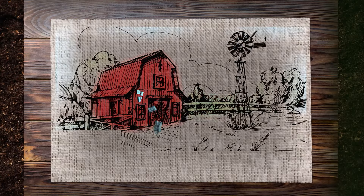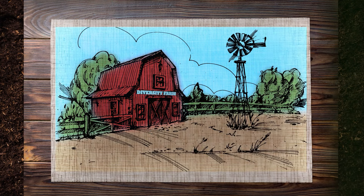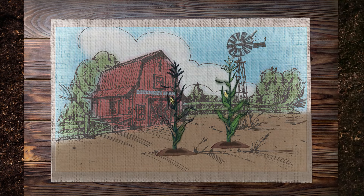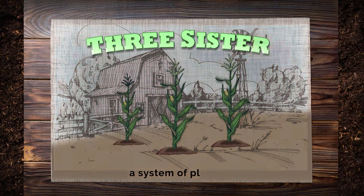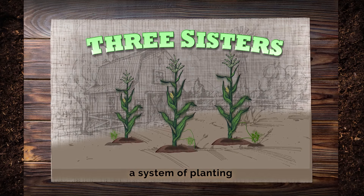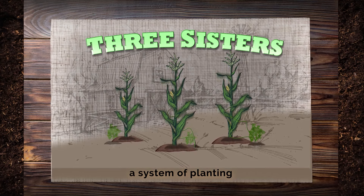So how does eating plants from a farm that produces such diversity improve our health and nutrition? Plants work together. The classic example being the Three Sisters, a system of planting invented by indigenous farmers of the Americas.